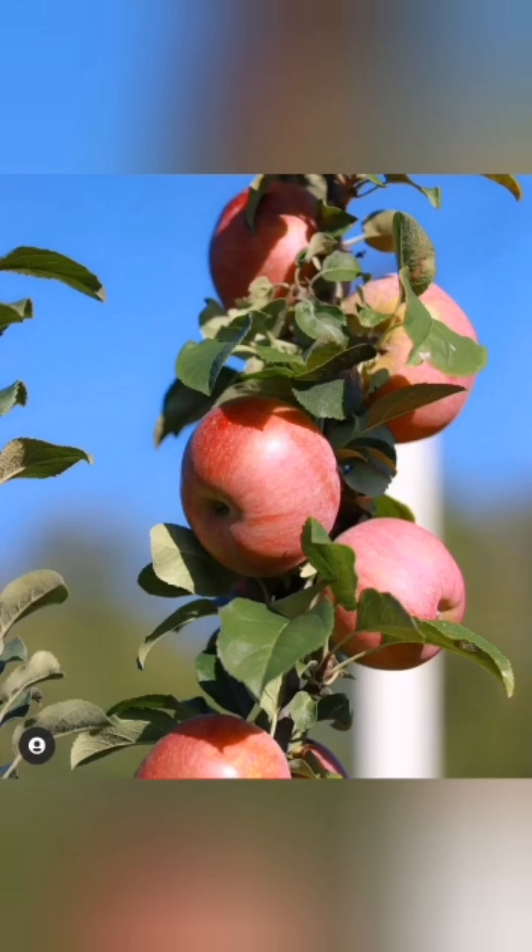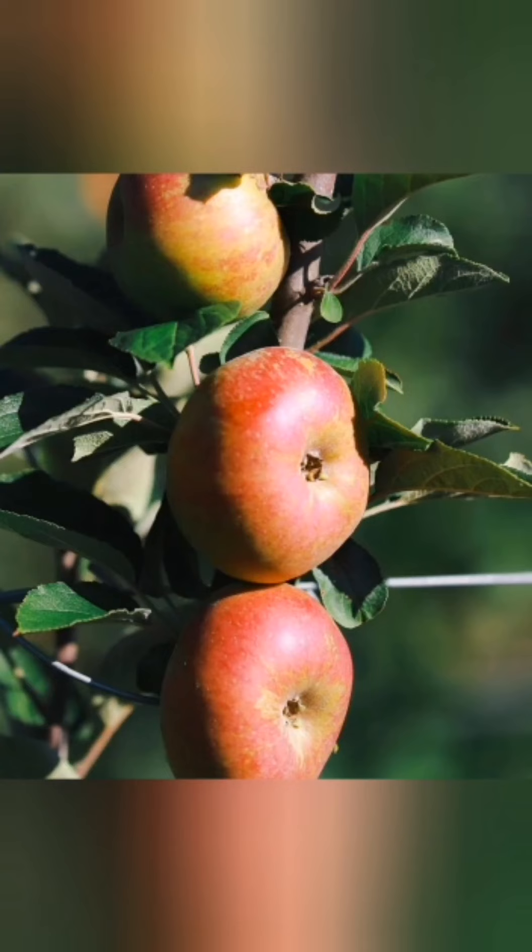It has a round shape with a little black mark at the end. At harvest the colour is green with red streaks, and when ripe it turns yellow with intense red streaks. The taste is sweet and acidic. When ripe it has a very intense aroma and the flesh is firm and white.